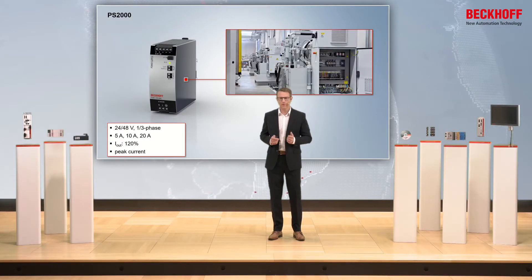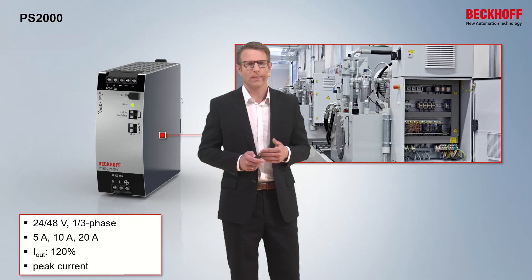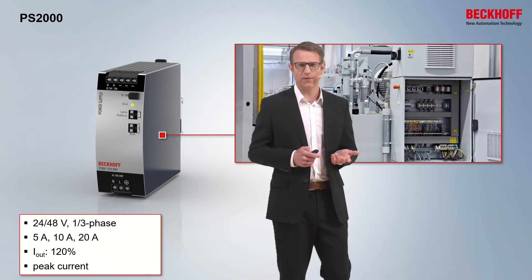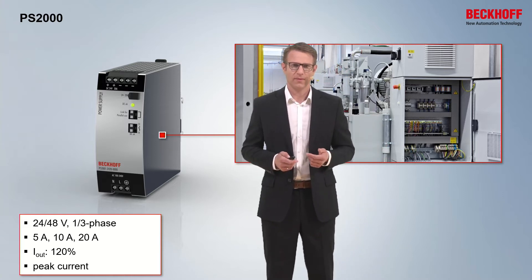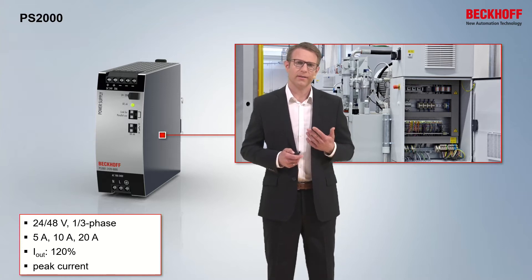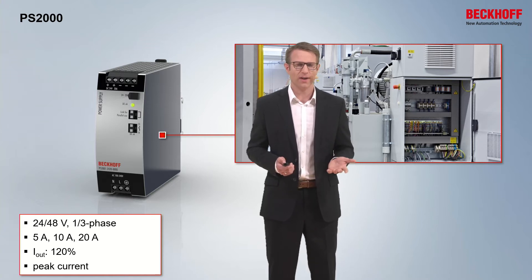If we go to the PS2000 products, then we have as well 24 volt and one phase devices, but as well a variant for 48 volt and three phases. The output current is in the middle range: 5, 10 and 20 amps. Here we have a feature that you can get an output power of these devices of up to 120% for the whole time.